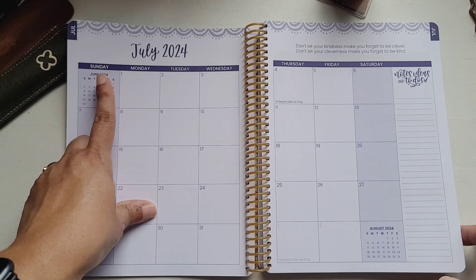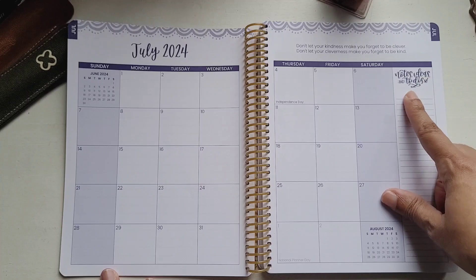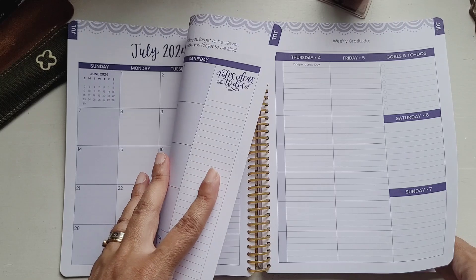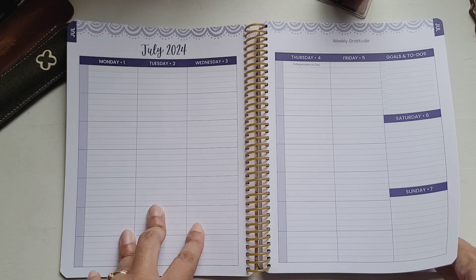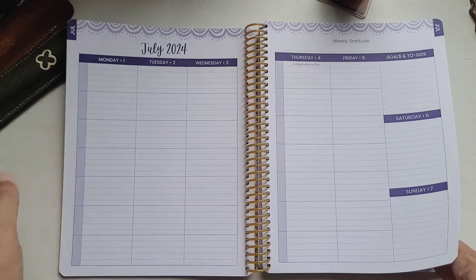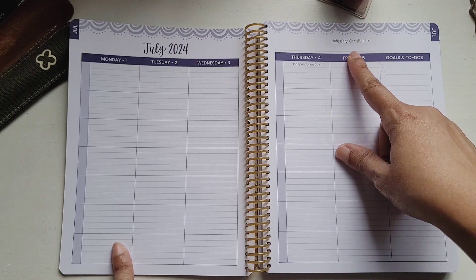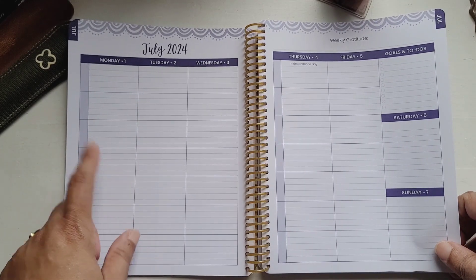The monthlies start from July and are Sunday starts. At the top you have a quotation, and on the right there's notes, ideas, and to-do's. The weeklies are Monday starts — I don't know if that would confuse anybody, but it's not a big deal for me. The weekends are stacked, and at the top you have goals and to-do's as well as a space for weekly gratitude. In this space I could definitely put the work I plan to do with my students each day.